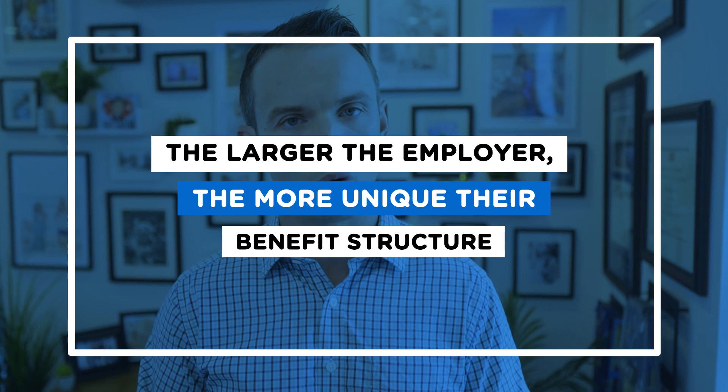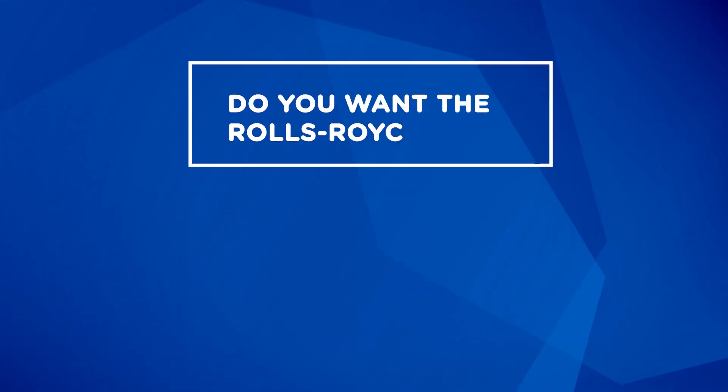Let's work through some of the most common benefits you're going to see. Is this the same for every employer? No. But for a lot of larger employers, yes — you're going to see these core benefits. Maybe some smaller employers don't have all of these, but it should be good context for most of you. You might even have a lot more benefits, and I usually say the larger the employer, the more unique their benefit structure could be. First up: health insurance — vital, not only for you, but also your family.